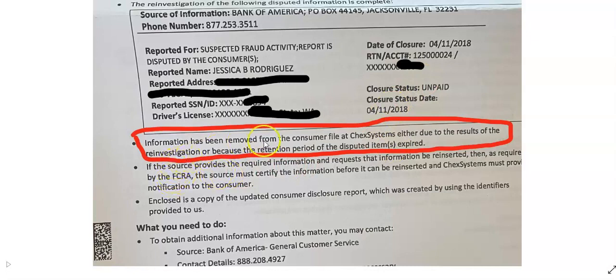So the only reason this got removed is because of the letters that we sent on her behalf. This process does work — it took about 60 days for this to happen. Some may take longer, some may take shorter, but nothing's going to happen if you don't do anything at all. Take action — click down below and get started.